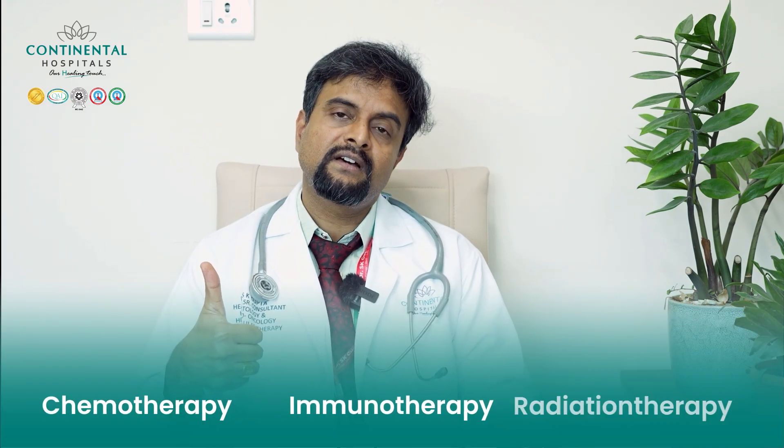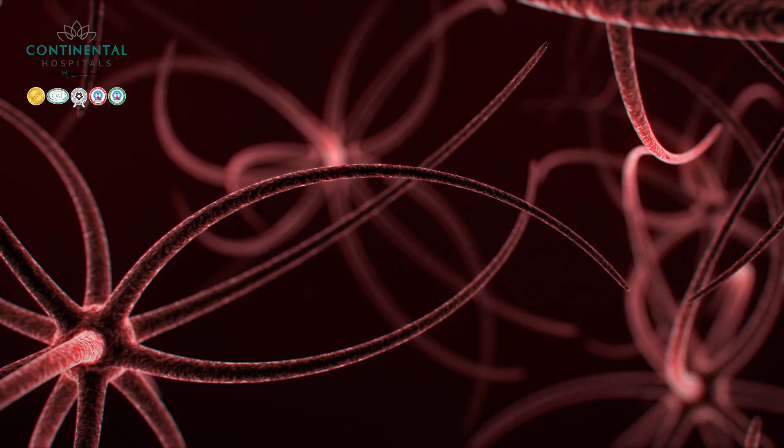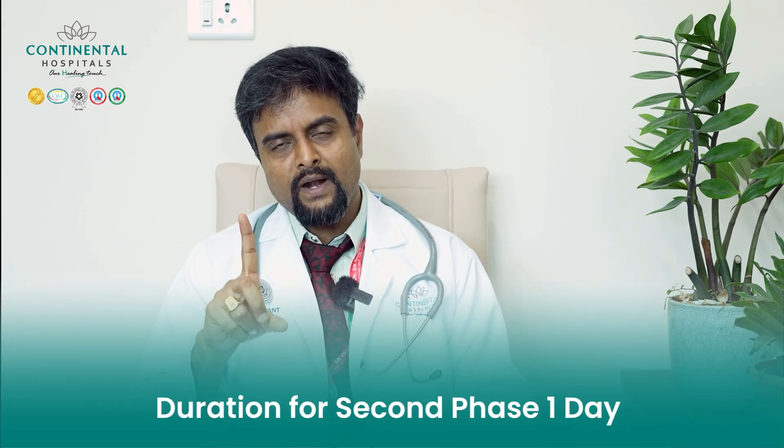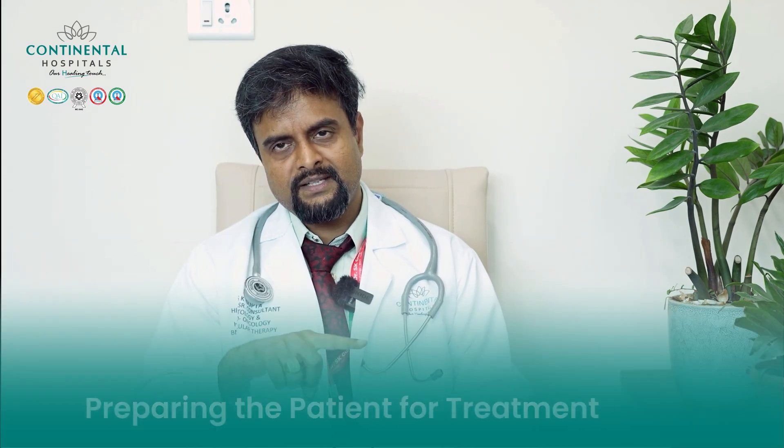Phase two is the stem cell infusion, which lasts only a few hours. We infuse the stem cells through a central line into the bloodstream — similar to a blood transfusion. So phase one is preparing the patient, and phase two is giving the stem cells, which takes just one day.